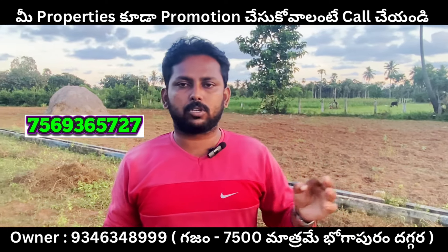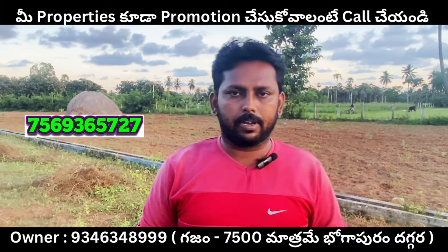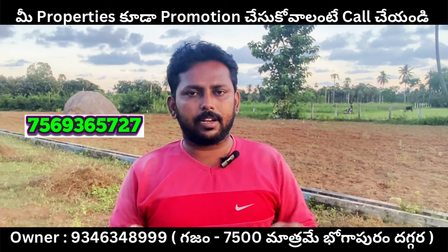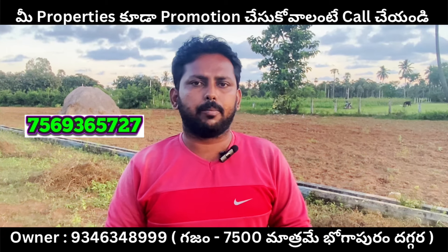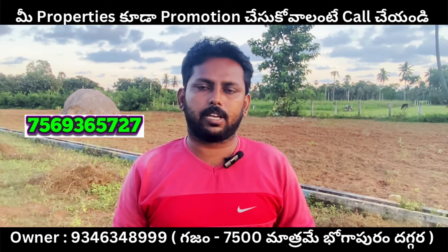This video is a promotional video. I also bought a plot here. So you can invest and trade for good returns. This is a lot of good information. Please subscribe to the channel and support the channel.